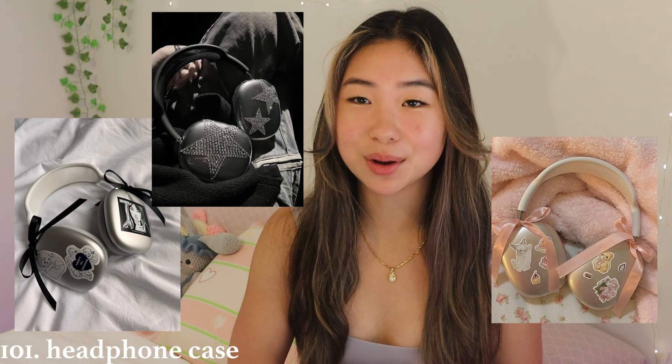So those are my 101 Christmas gift ideas! This was supposed to be 101 but a headphone case idea got cut out somewhere, so that was technically my 101st idea. I hope you enjoyed — let me know in the comments if you found this helpful. Gift giving can be hard, so I hope this helped. Thank you so much for watching, I love you all very much. Merry Christmas and I'll see you guys around!